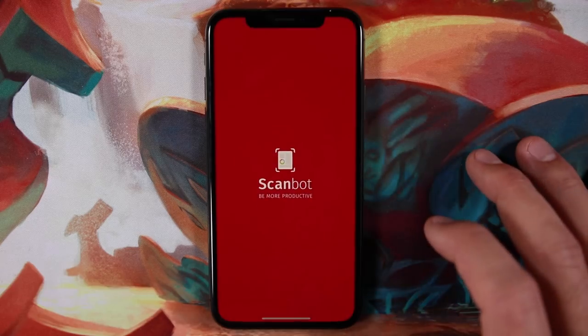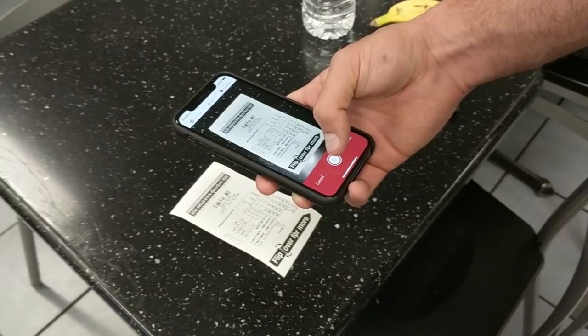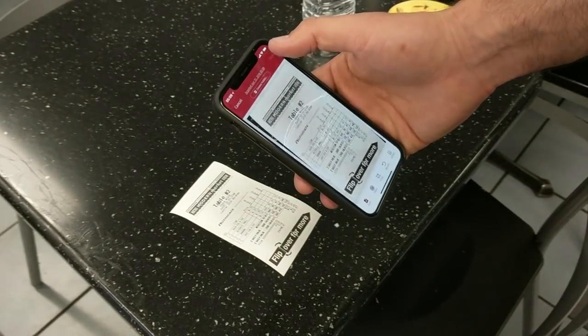Next is Google Maps — not much to say there. After that is Scanbot, which has been on my phone for a while because it makes keeping track of receipts and documents really easy. As a business owner I need to keep receipts for tax reasons, but I don't want to store them physically. With Scanbot you just point your phone at a document — it automatically detects and scans it, then uploads it wherever you want, in my case Evernote. For students, a great use case is scanning handwritten notes into Evernote, which has optical character recognition to make them searchable.